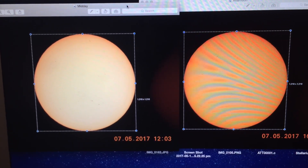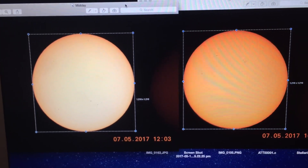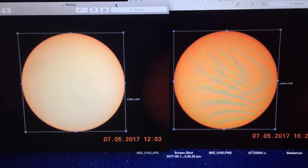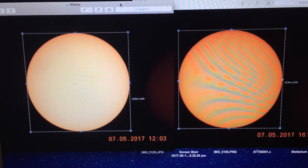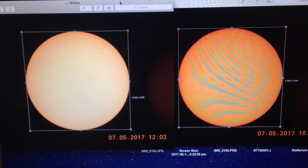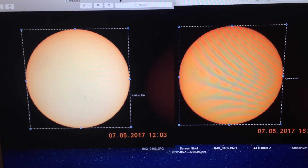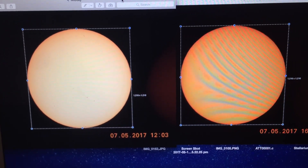The Sun at 12:03 on the left is exactly the same size as it was at 16:24 in the afternoon. So there was no change in size as the Sun moves across the sky, therefore it's not getting further away. Perspective certainly confirms that objects should get smaller as they move further away, yet the Sun remains the same size through its transit.